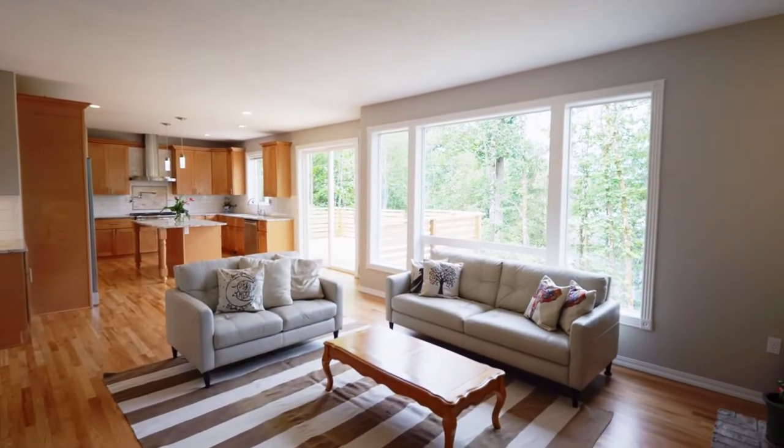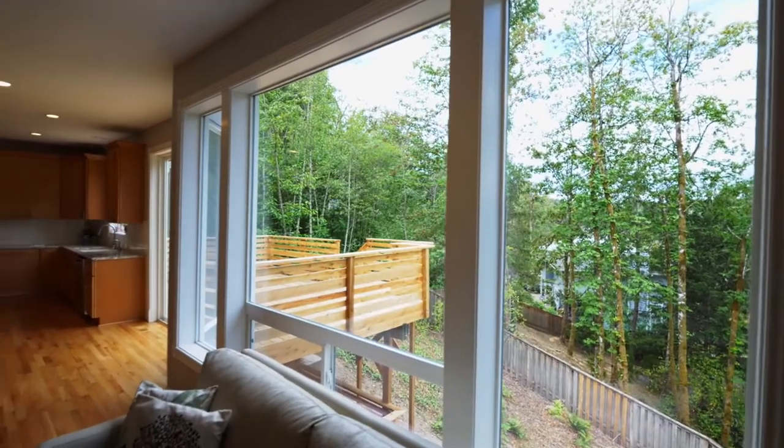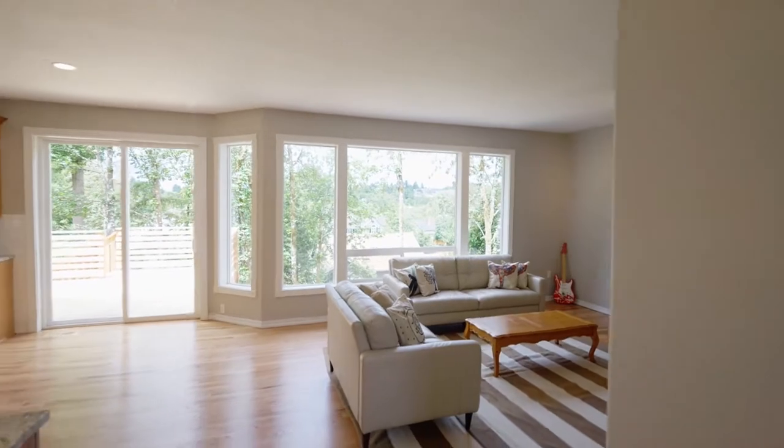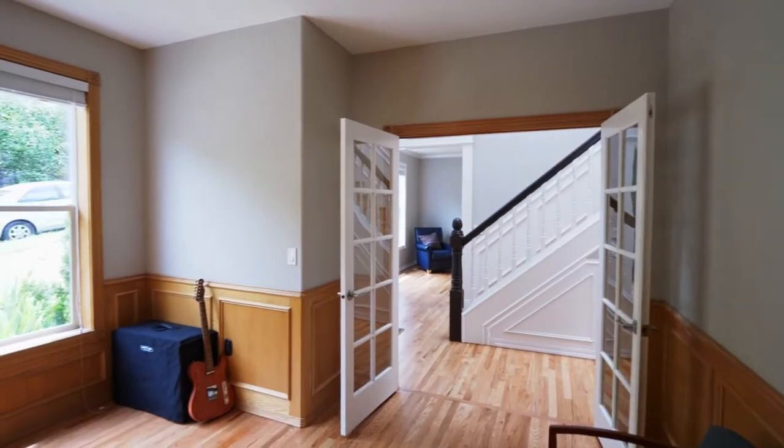It opens to the spacious family room with tranquil views and direct access to the deck. French doors open to the main floor office or den.